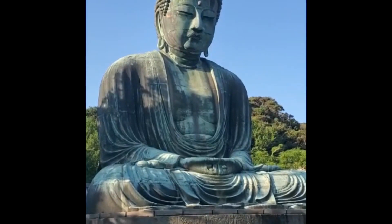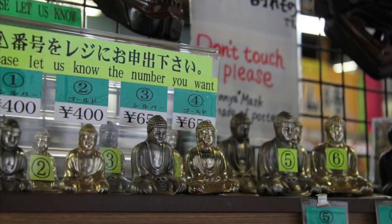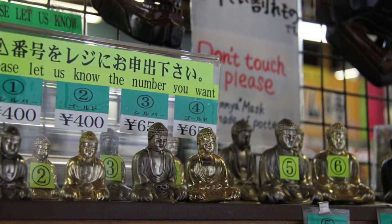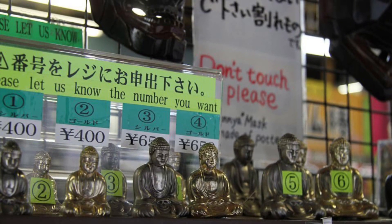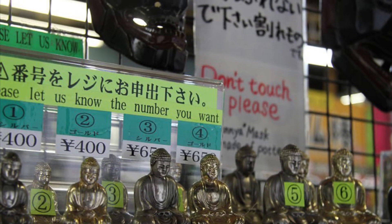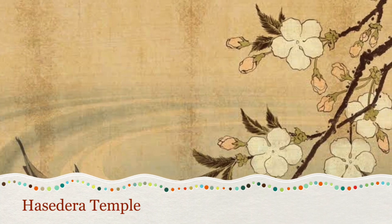The souvenir has an urban legend attached to it, at least in Southeast Asia. According to the legend, if you visit the temple and purchase one as a gift for a friend or family member, they will suddenly be able to travel to Japan. Whether this is true or not is something you'll just have to find out for yourself.